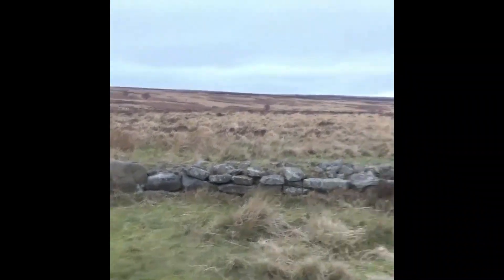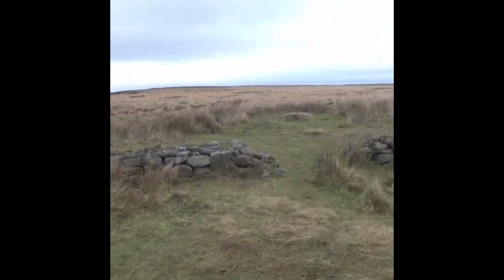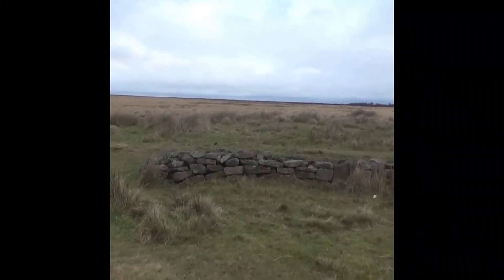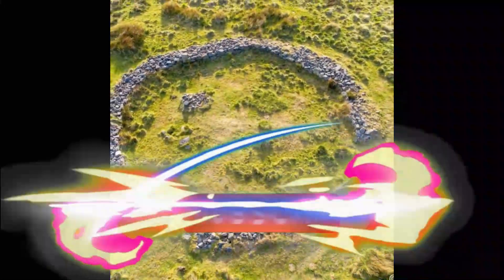Inside the circle but to the west are the remains of a stone piled cairn, and just next to this cairn is what is believed to be a cyst cover that has 3 or 4 cups and a faint chevron carved into it.